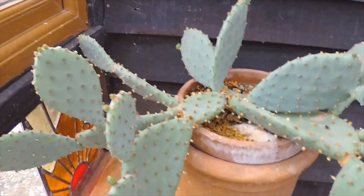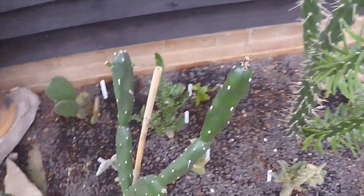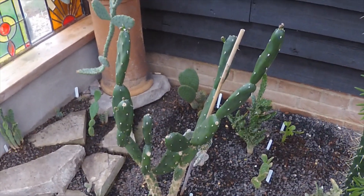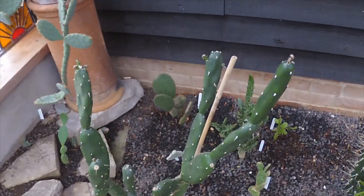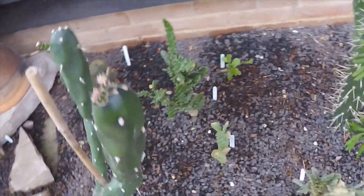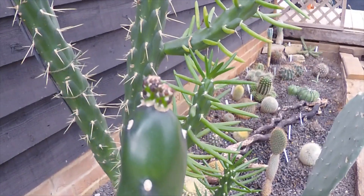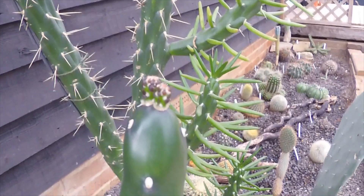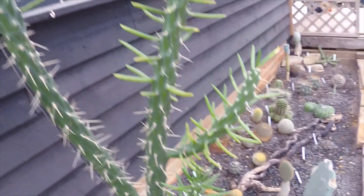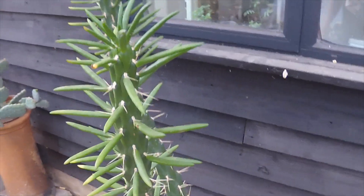Over here the Opuntia Quimilo — you may remember it was damaged and knocked over by a cat last year — has picked up nicely. I had to put one support back in; it's not quite recovered yet but it's on its way. And here we may — not sure yet — have the first flower bud. Hard to tell, but it could just be another pad. A couple of pads on there but we'll keep an eye on it.